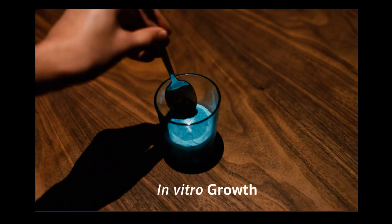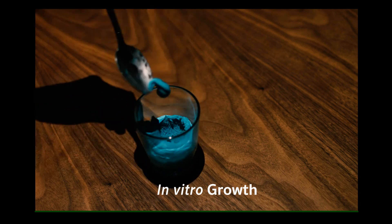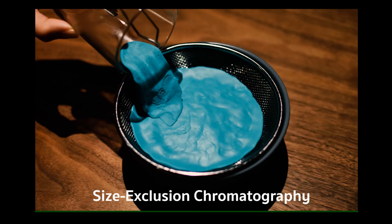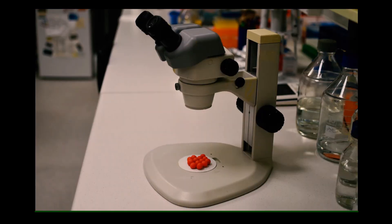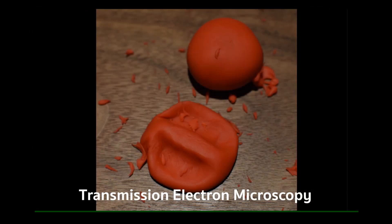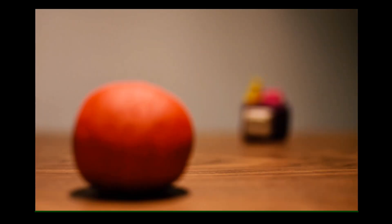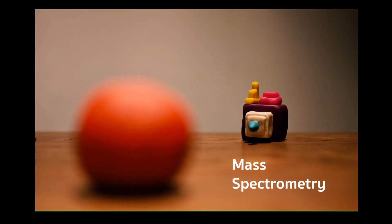I grow fungi for a few days. I use different types of filtration to isolate vesicles. I look at them using powerful microscopes, and break them open to check what is their content and function.